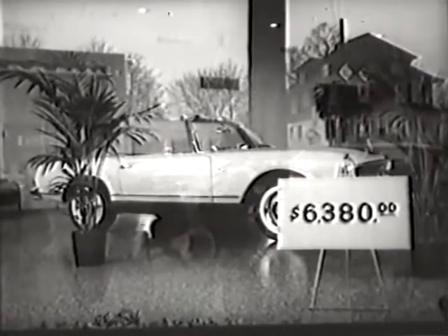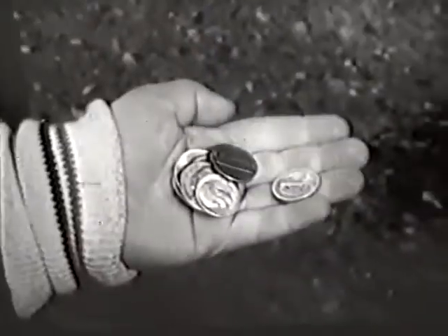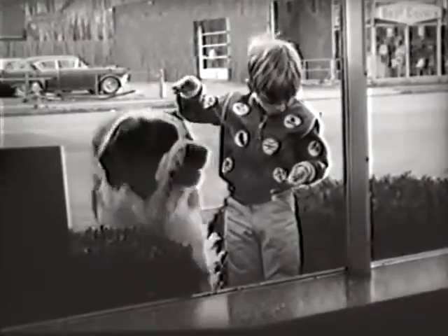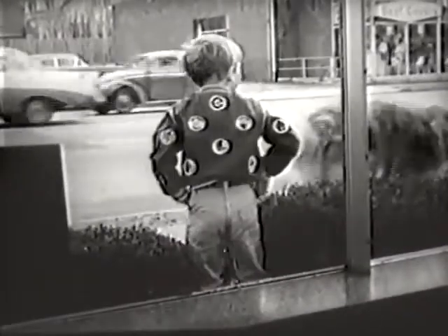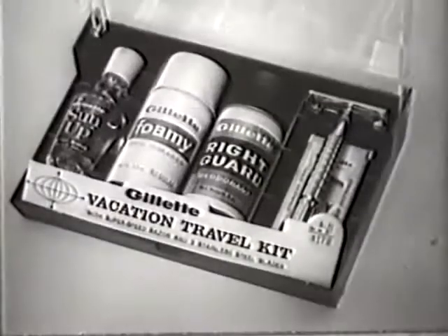Sometimes selecting just the right Father's Day gift can be quite a problem. But here comes a new and unique answer from Gillette: this complete compact vacation travel kit.